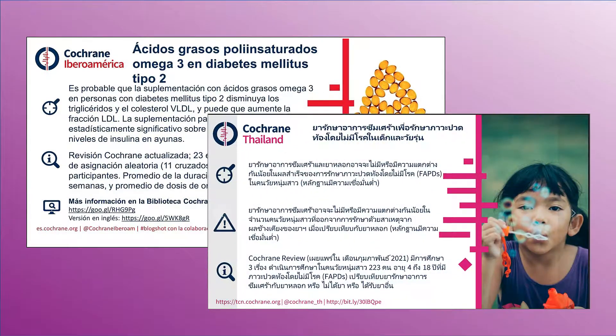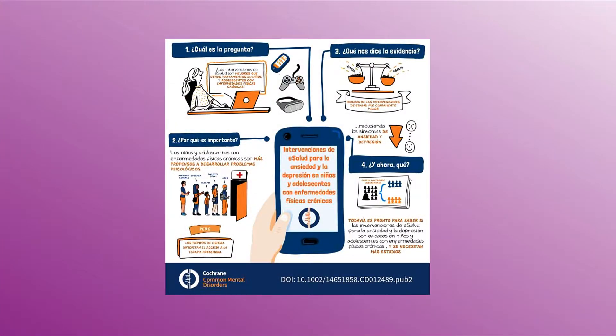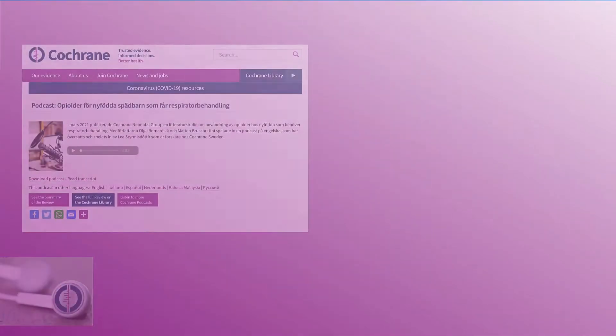Podcasts, blog posts and several other products to help make our evidence accessible are available in many languages.